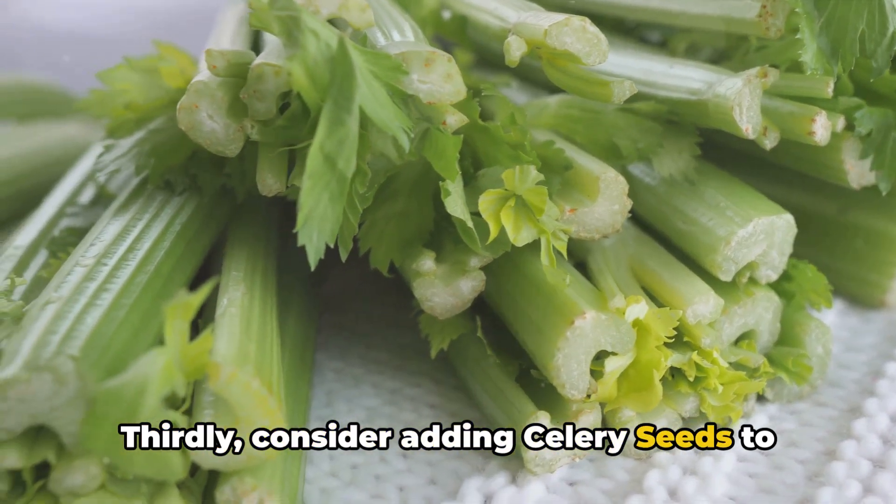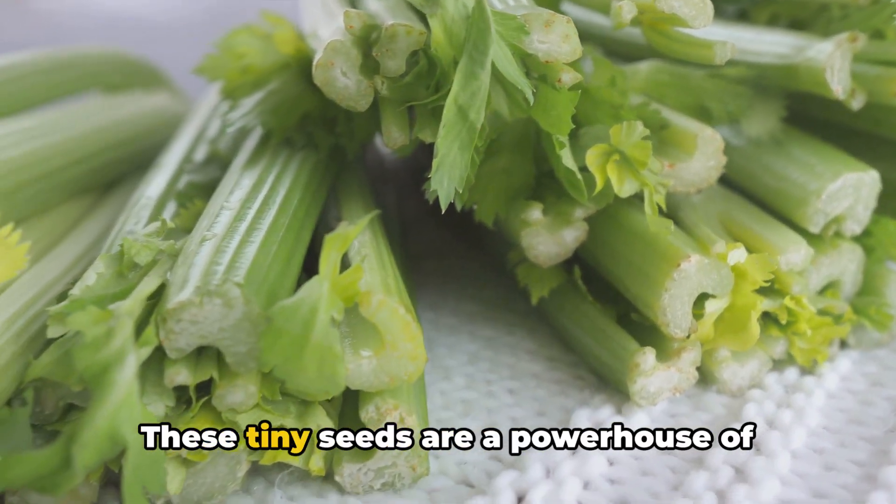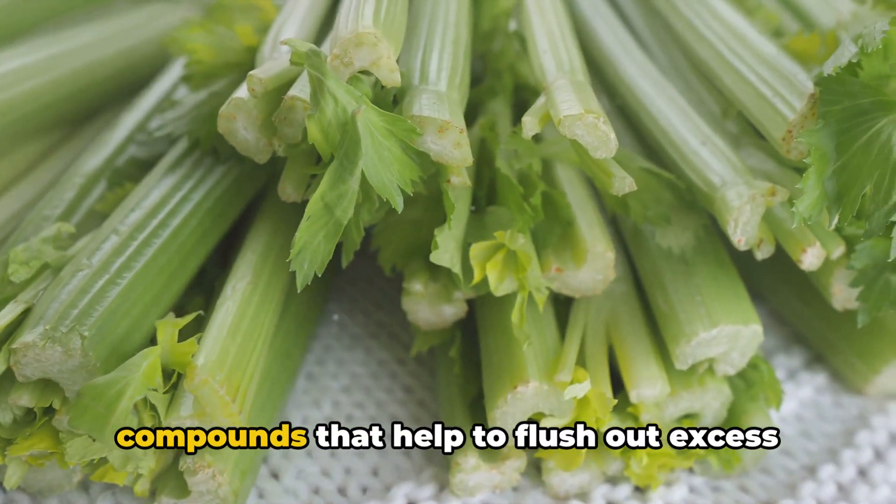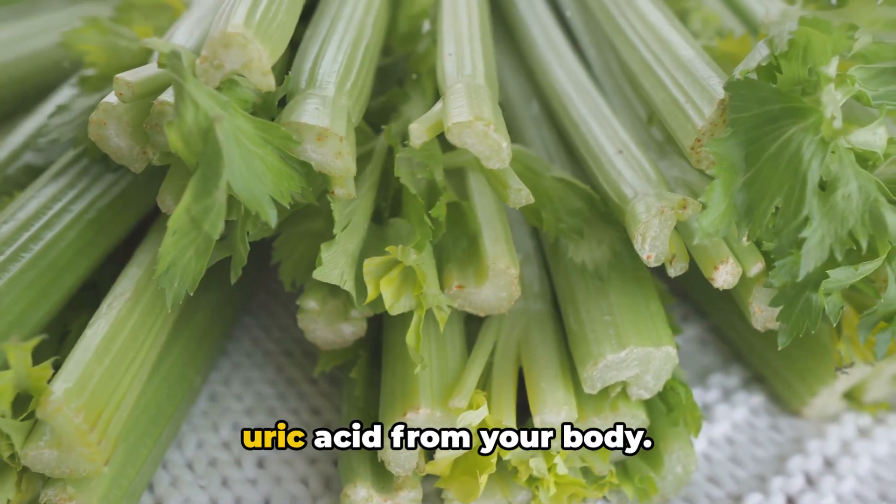Thirdly, consider adding celery seeds to your diet. These tiny seeds are a powerhouse of omega-6 fatty acids and other beneficial compounds that help to flush out excess uric acid from your body.